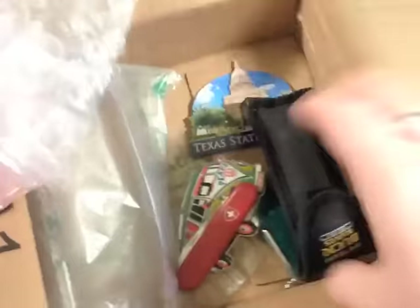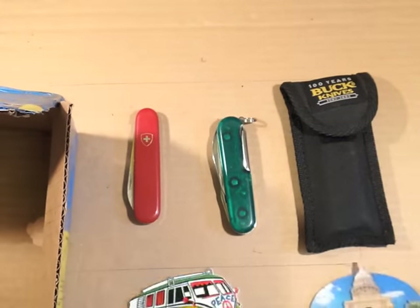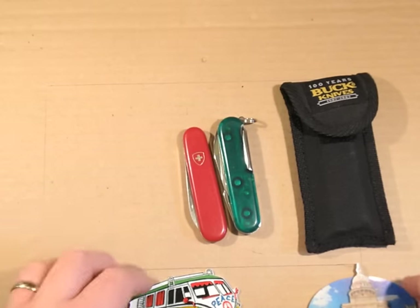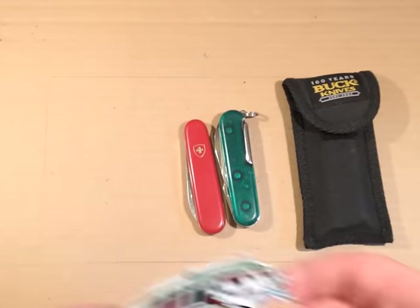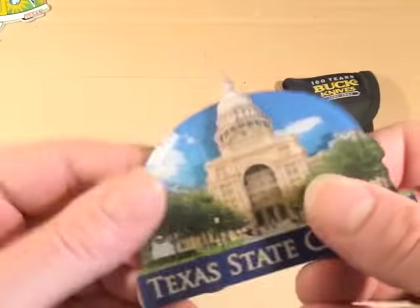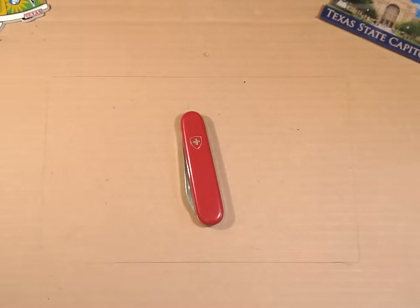It may well have all made it through. We've got one, two, three... a couple of fridge magnets. I do believe it's all made it this time. Got a couple of fridge magnets — Austin, being a large city, probably not so far from where KnifeTex lives, and the state capital. That's a 3D magnet as well — very nice. We'll put those two to the side and have a quick look through the other items.